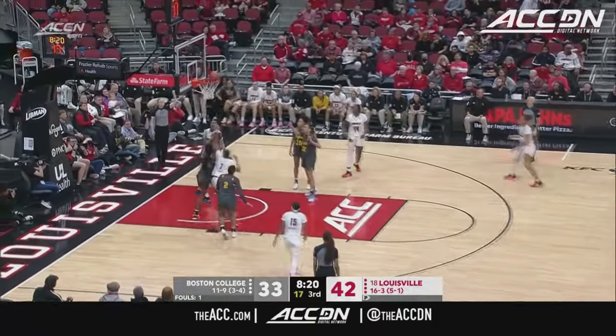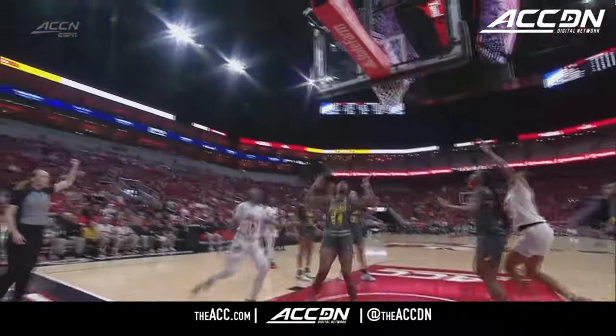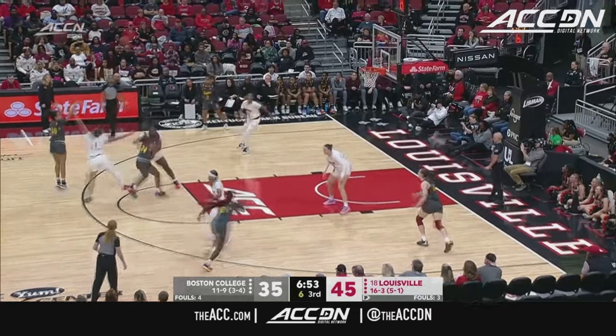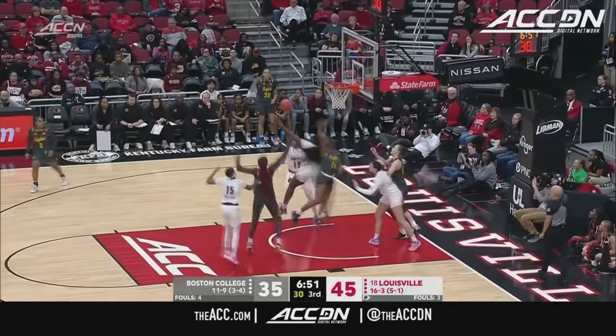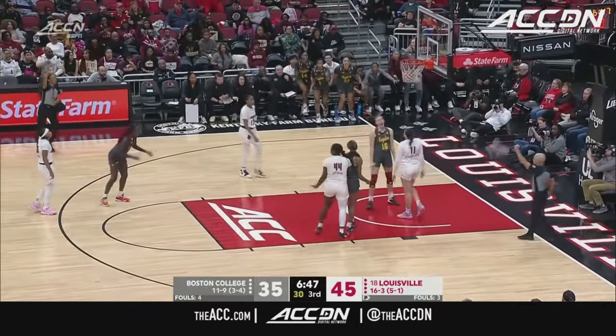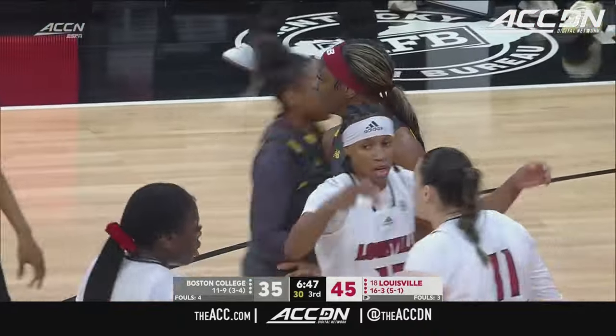Jefferson downhill again and it's in — and one. Just her long and lengthy step she takes, two dribbles to the rim. It's been frustrating in the half-court set for BC quite a bit tonight, but that three just missed from Todd. Good effort — and one. Look at that effort from Wagner.